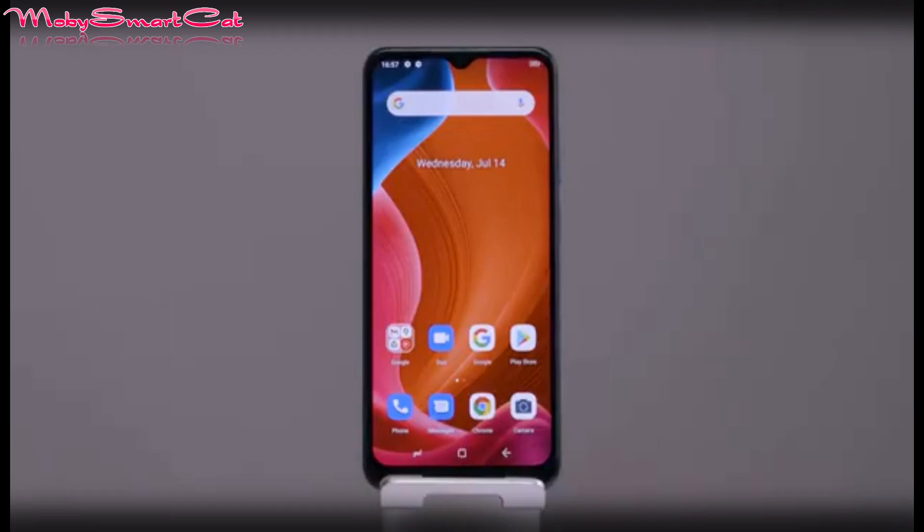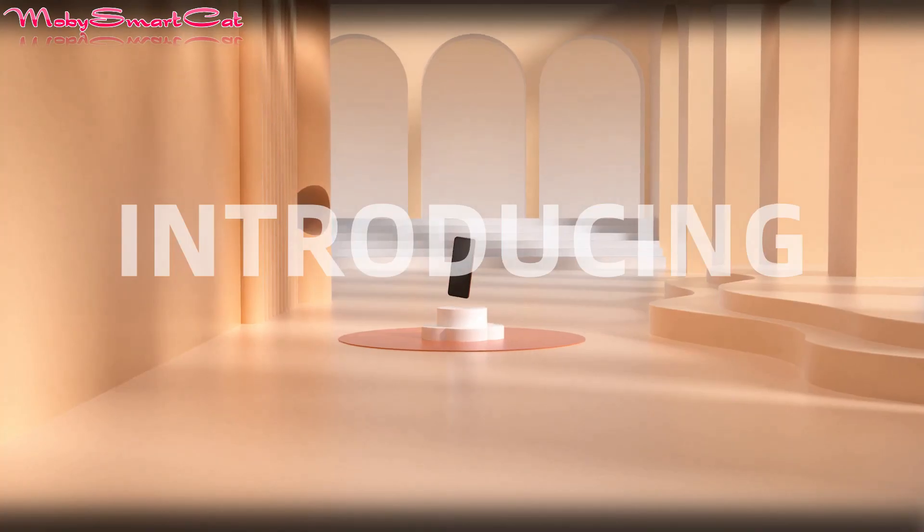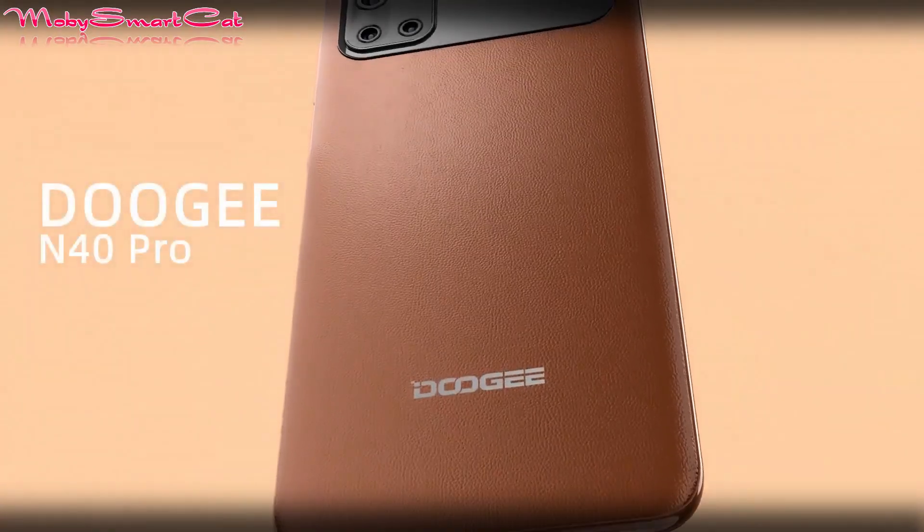In today's video, the Doogee M40 Pro. It is a new premium-looking but budget design device from Doogee, and the global premiere is just today.